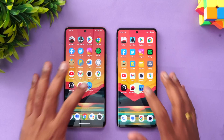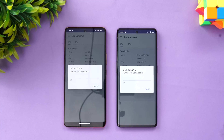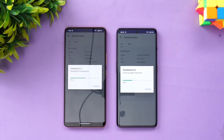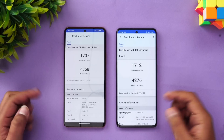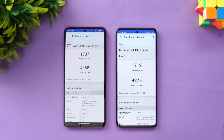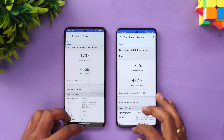Next and final is the Geekbench 6 test. The results show almost similar scores — single-core 1707 vs 1712, and multi-core 4368 vs 4276. Again very similar results, not much to differentiate — very close to the AnTuTu benchmark outcome as well.